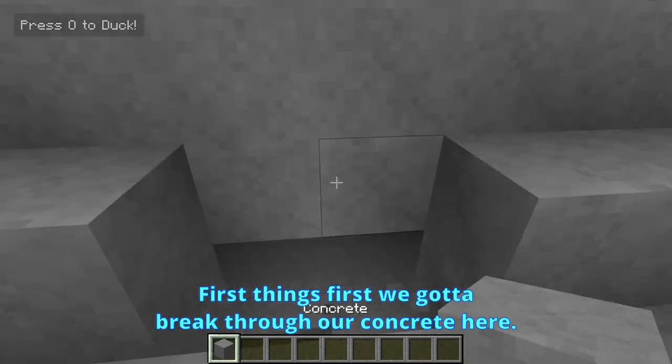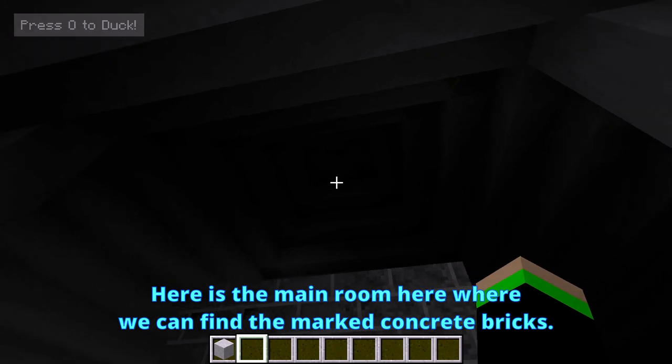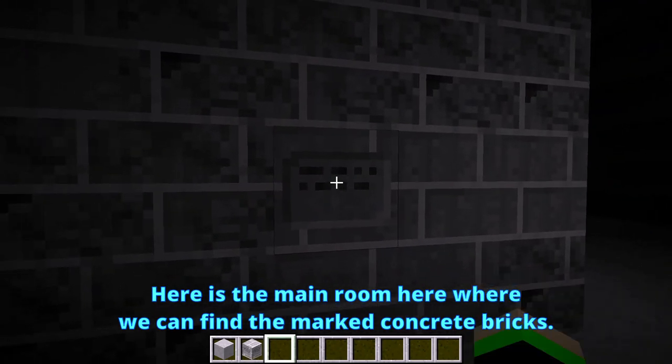First things first, we've got to break through our concrete here. Look at all the little spires and stuff around that — it's pretty cool. And here is the main room, where we can find the marked concrete bricks.